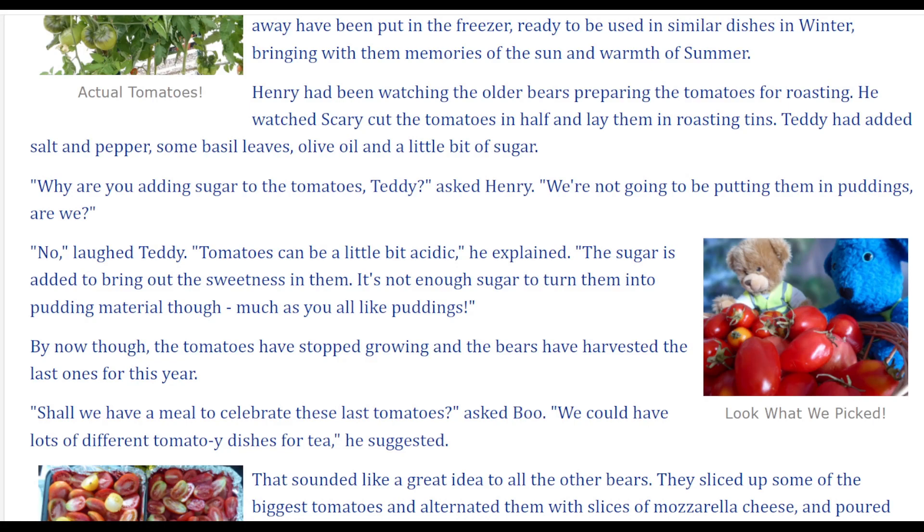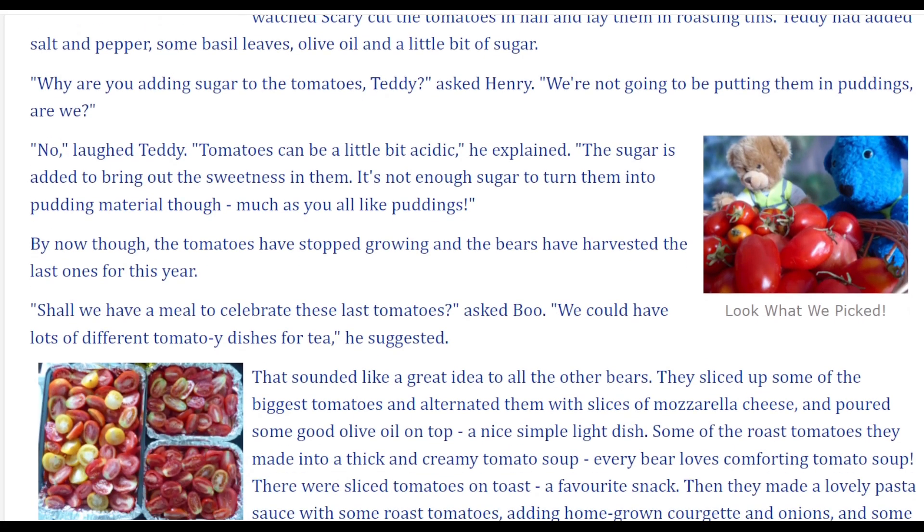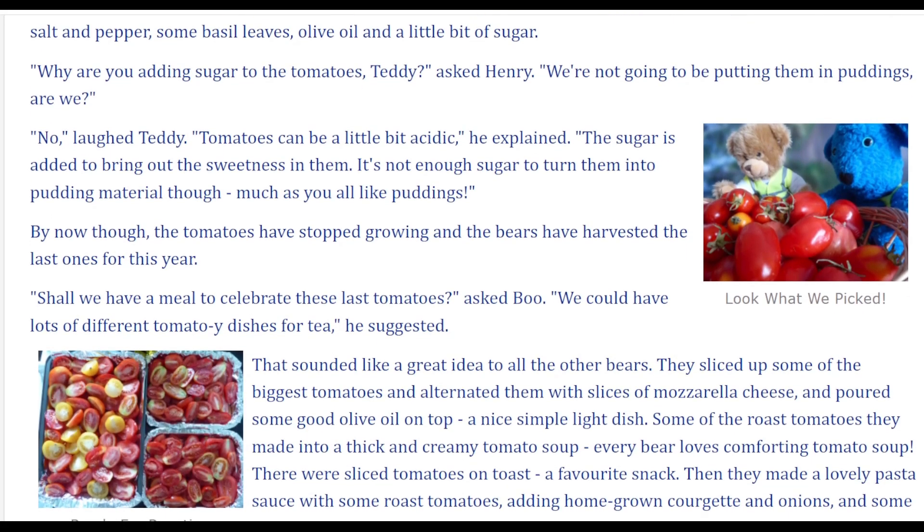We're not going to be putting them in puddings, are we? No, laughed Teddy. Tomatoes can be a little bit acidic, he explained. The sugar is added to bring out the sweetness in them. It's not enough sugar to turn them into pudding material, though, much as you all like puddings.